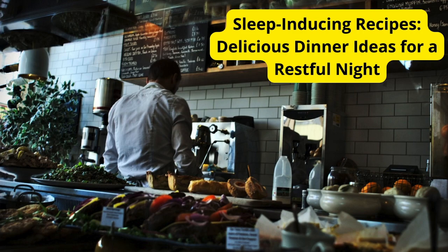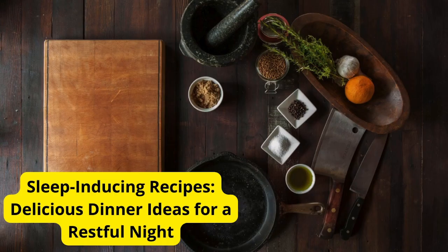Hey there, sleepyheads! Welcome back to our channel. Today, we're diving into the world of sleep-inducing recipes — delicious dinner ideas crafted to help you drift off into a restful night's sleep. So grab your apron and let's get cooking. We all know how important a good night's sleep is for our overall health and well-being. That's why tonight, we're whipping up some mouth-watering dishes packed with ingredients known to promote relaxation and better sleep. Let's jump right in.